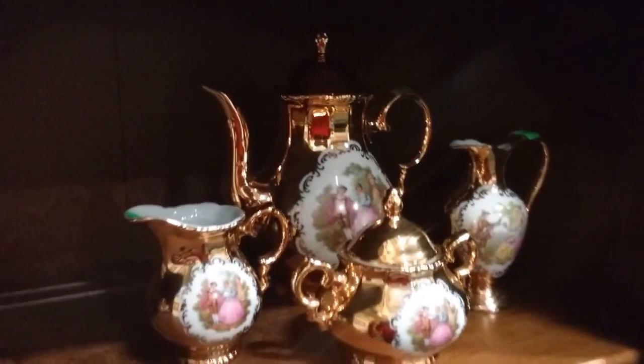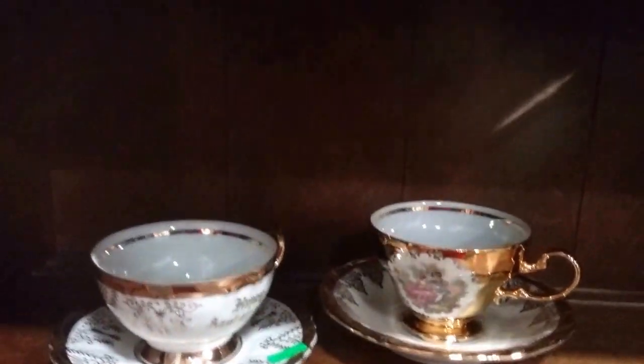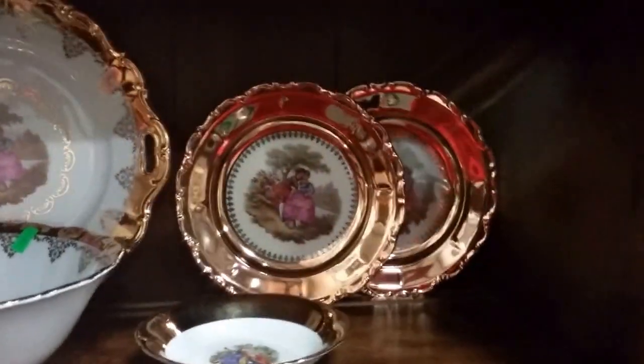There's going to be a lot of this gold, heavy gold, Victorian-looking china. Beautiful — look at this stuff. It looks so nice.